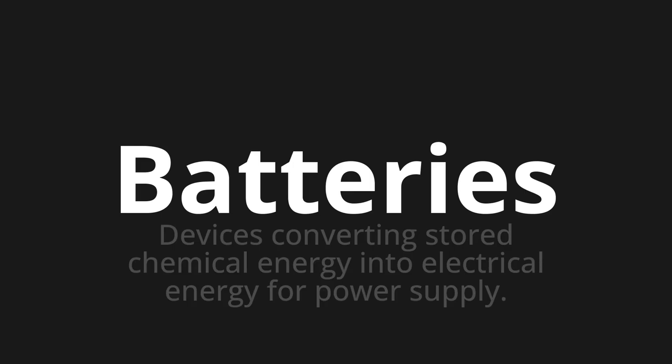Batteries. Which means devices converting stored chemical energy into electrical energy for power supply.